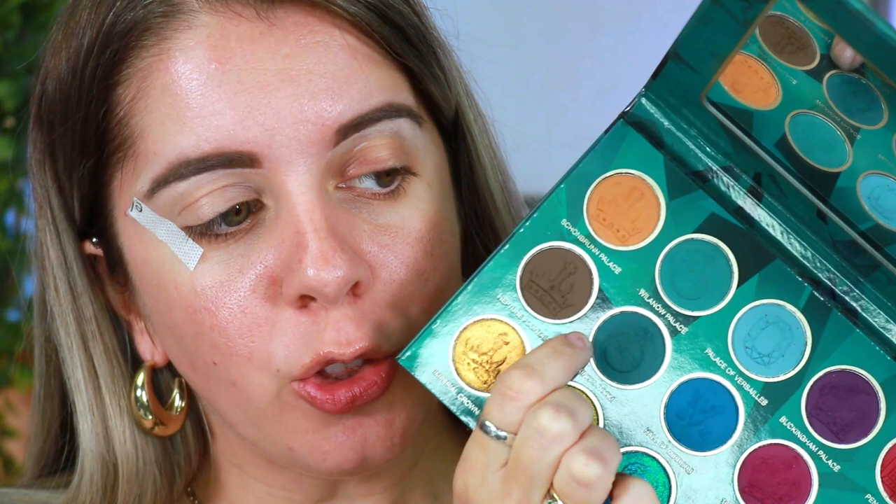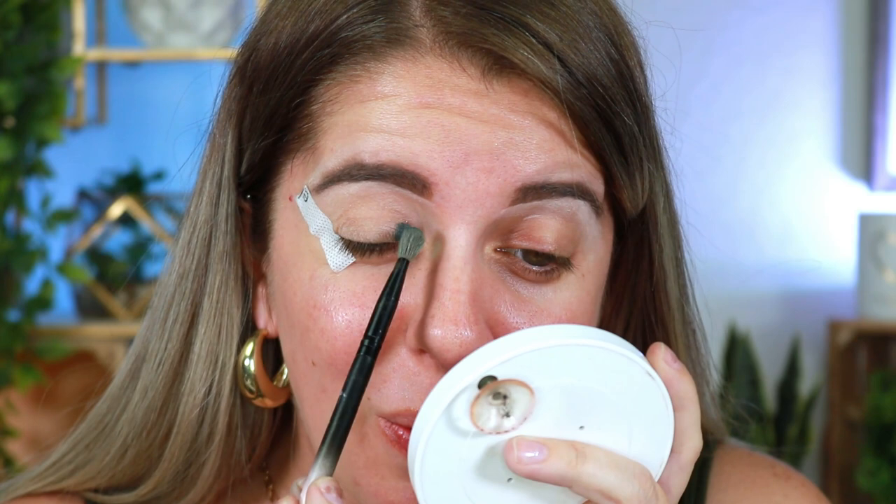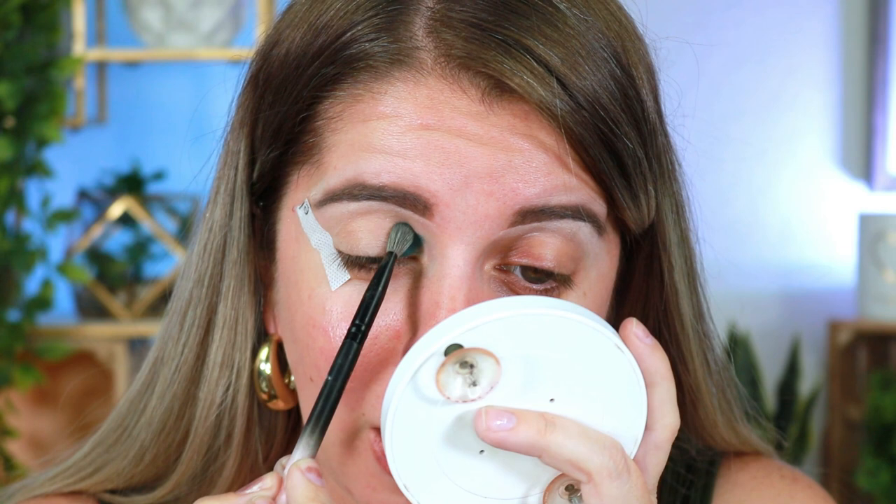I'm going to do a halo eye look today. I'm going in with the shade called 'King's Room' in the inner and outer corner — doing a green eye look today, shocker. I feel like I'm getting a stye on my eye because it kind of hurts and I'm just like, oh no. Maybe I shouldn't be doing an eyeshadow look, but I want to play with this palette. You know the things we do for beauty — we're just going to ignore it.